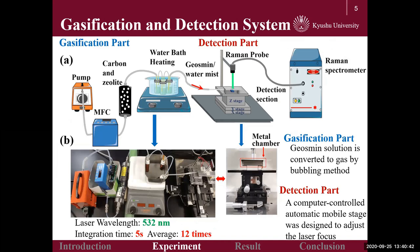Therefore, a gasification and detection system has been developed to conduct the experiment. As can be seen from this picture, the carrier gas is generated by a pump with its flow rate set by the mass flow controller. The formed geosmin gas was delivered to the detection chamber. In the detection process, the SERS substrate was fixed in the metal chamber. A computer-controlled mobile stage was designed to facilitate adjusting of the laser focus. Notably, a portable Raman spectrometer was employed to obtain Raman spectra.